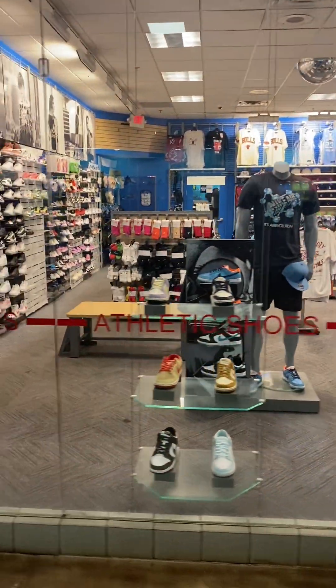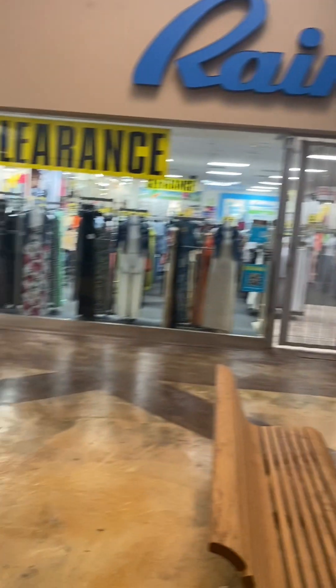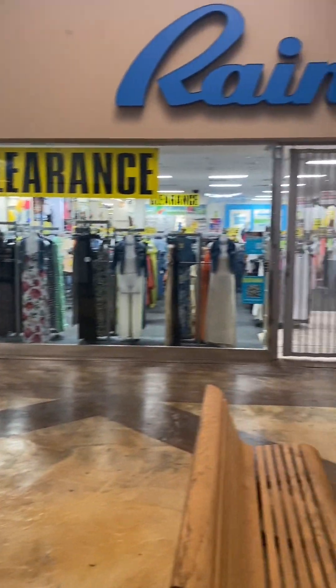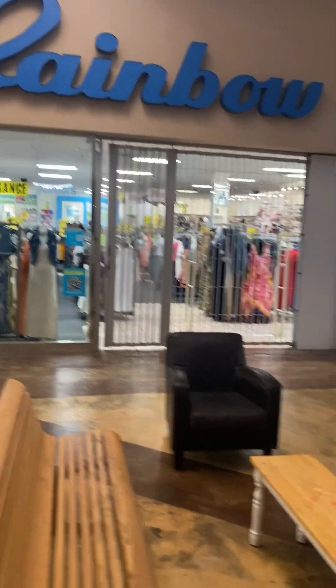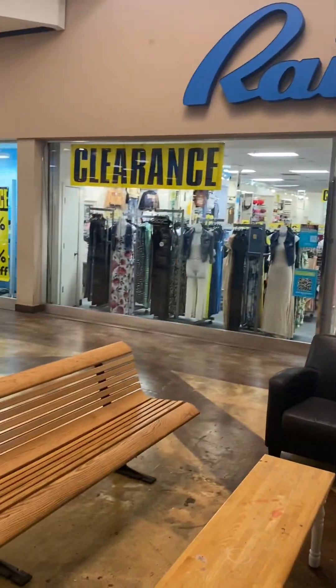They have something called Sports Edition. They're open and getting ready — it's about 11 or 12. There's a Rainbow over there — oh they got a clearance sign. I'm not gonna go in there, but that's Rainbow. They're not open yet anyway but they got a clearance going on.